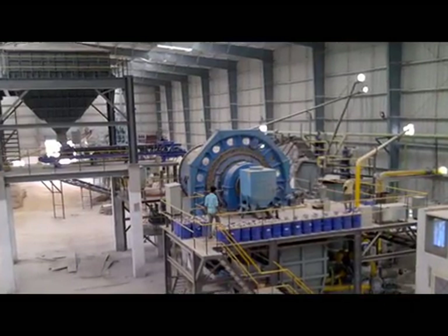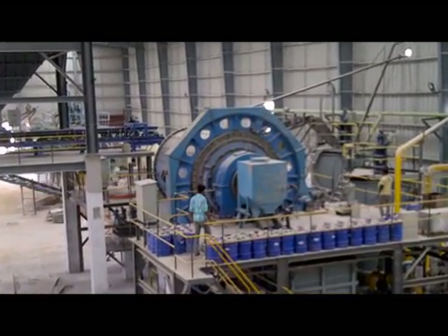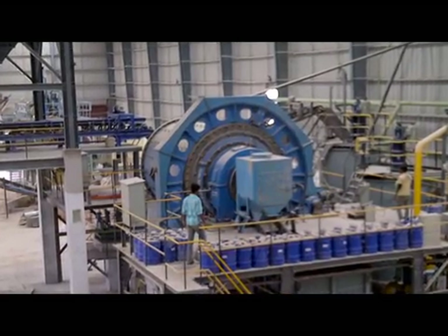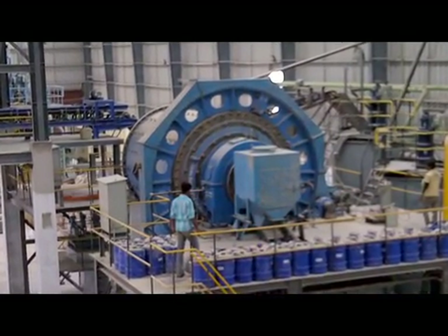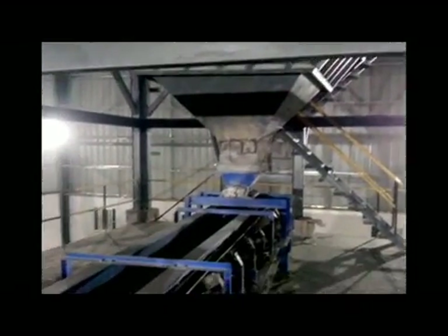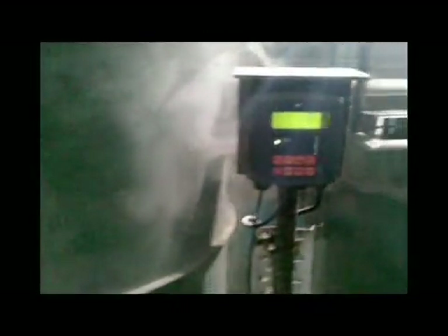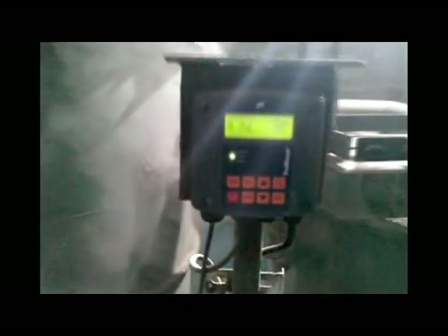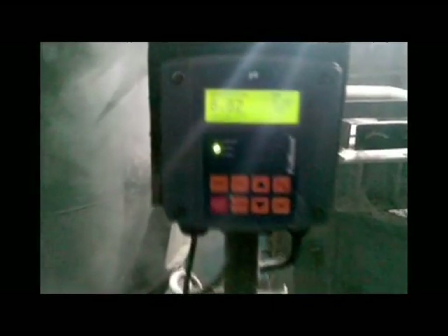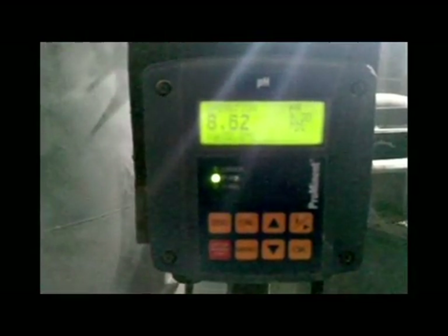The first step in the beneficiation process is to grind the low-grade barites in the ball mill to less than 45 microns for proper liberation. The ground material is sent to the hopper and through the conveyor to a series of two conditioning tanks. In the first tank, the ground material is conditioned at 20 to 30 percent solids with the required dosage of sodium hydroxide to maintain the pH around 9.